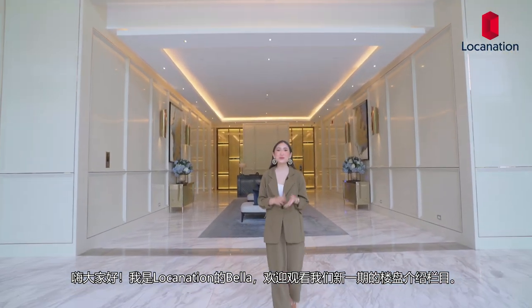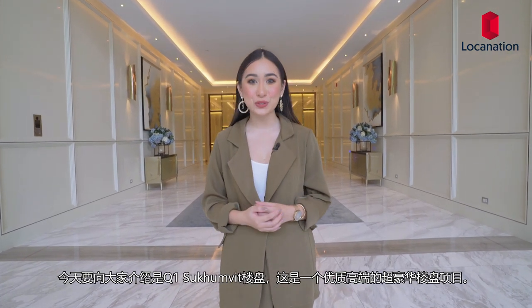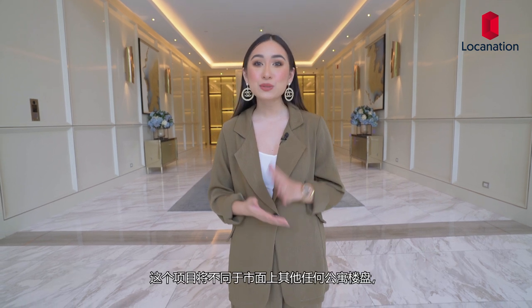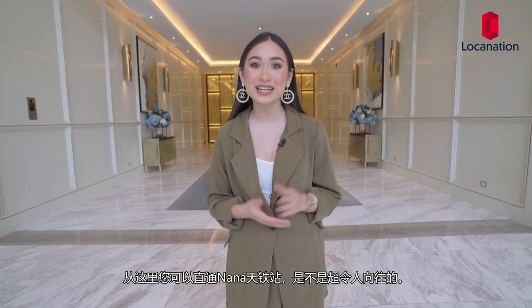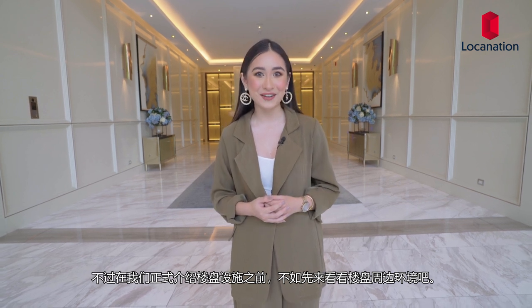Hey guys, I'm Bala from Loku Nation. Welcome back to another project review. Today I'm here at Q1 Sukhumvit, an ultra-luxury condominium developed by Quality Houses. This project is unlike any other condominium you'll find in the market. It is a home with a direct skywalk to Nana BTS Station. But before we get into what the project has to offer, let's discuss its surroundings.